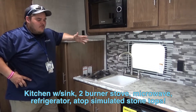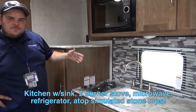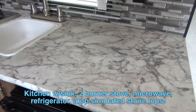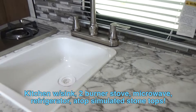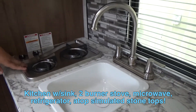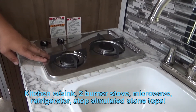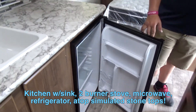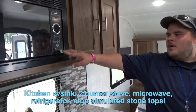Now moving to my favorite part of any unit — the kitchen. We have a simulated stone countertop with a nice little sink. We also have a two-burner stove, a refrigerator, and a microwave.